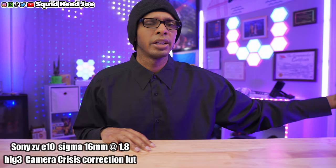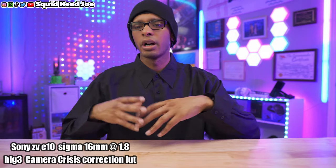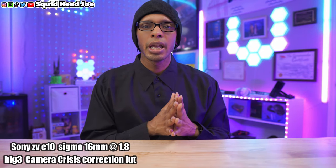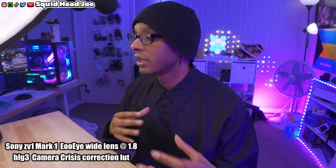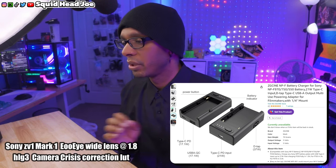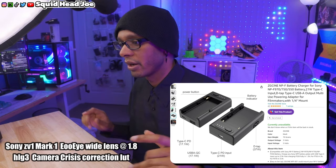The one thing I have a problem with on the Sony ZV-1 is the battery life. The standard batteries are terrible — they drain fast, so you'll need multiple batteries. I'm currently up to six batteries with two charging docks. There is a device I recently found that plugs into the USB port allowing you to use Sony NP-F batteries, and using the NP-F970 you can run it for a long time and recharge your batteries.